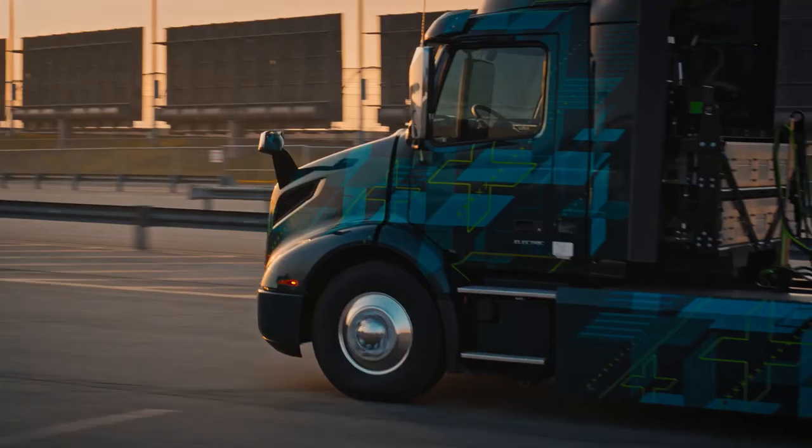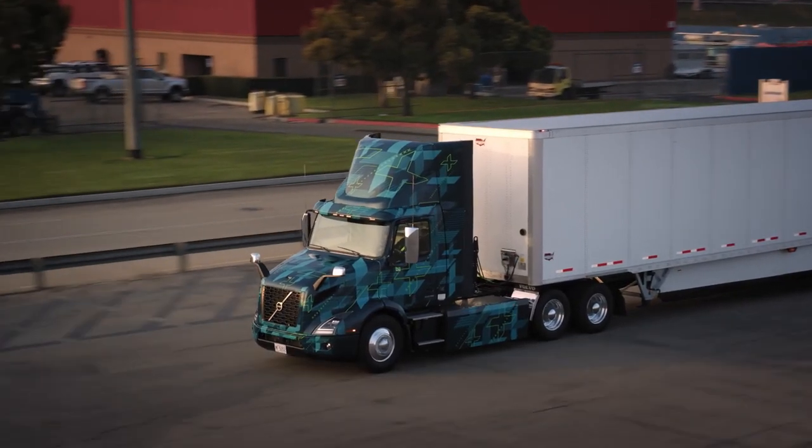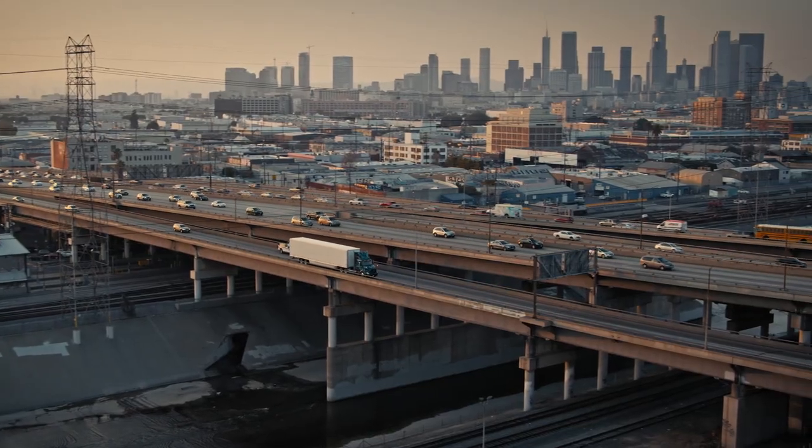I've been test driving the VNR electric trucks for about four or five months now. The experience has been really good. The handling is great. The delivery power throughout the whole speed acquisition is really good. The stopping power is good. They have a regen system that works really well with keeping the batteries up and maintained. The turning radius is above the rest of the competition.